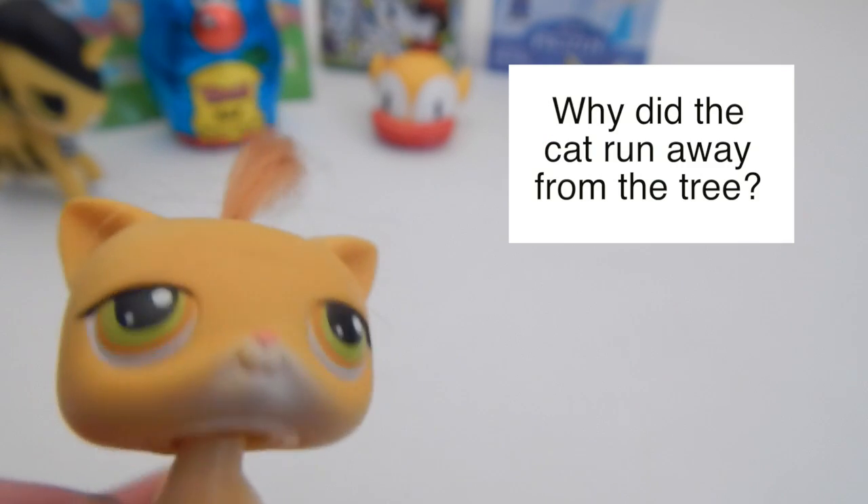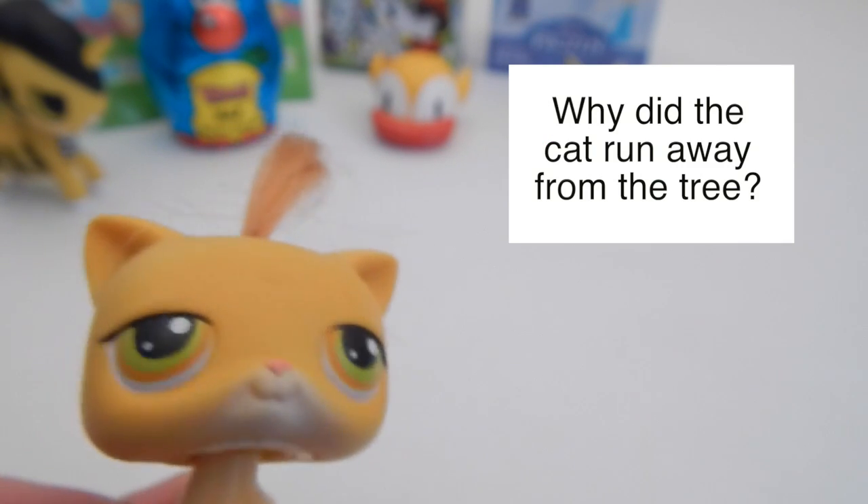Why did the cat run away from the tree? I'll let you guys know at the end of the video.